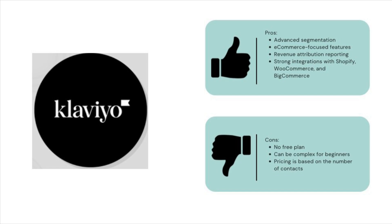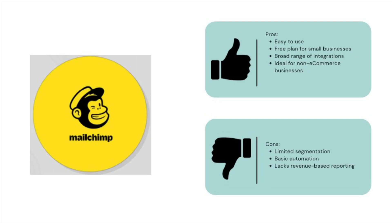Now let's quickly go over the pros and cons. Klaviyo pros: advanced segmentation and automation features; ideal for e-commerce businesses looking to track revenue and customer behavior; excellent integration with Shopify, WooCommerce, and other e-commerce platforms. Klaviyo cons: no free plan — it's a premium tool that can get expensive as your list grows; can feel overwhelming for beginners; pricing is based on number of contacts, not just emails sent. MailChimp pros: super easy to use with a drag-and-drop interface; has a free plan, great for small businesses or beginners; great for non-e-commerce businesses like bloggers or non-profits. MailChimp cons: limited segmentation compared to Klaviyo; not as customizable; no revenue attribution to track how campaigns impact sales.